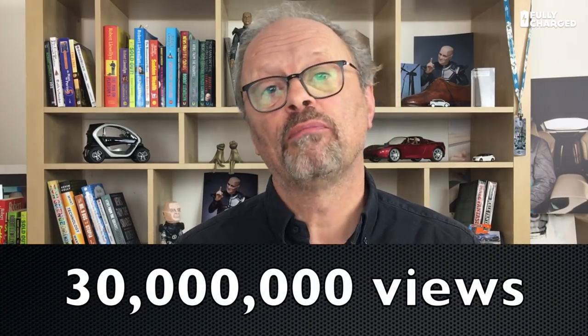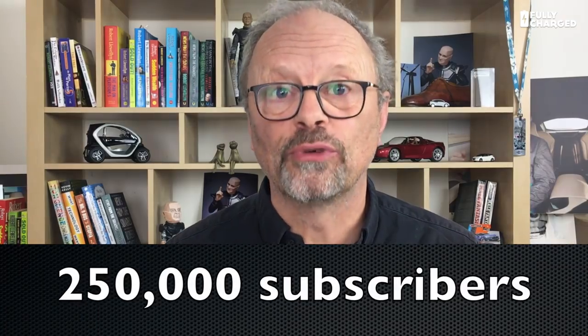Hello and welcome to another episode of Fully Charged News. The first thing I want to mention is that we've passed a bit of a milestone — important to us at Fully Charged. We've passed 30 million views and 250,000 subscribers, which is just amazing. We're really grateful for everyone who's subscribed.